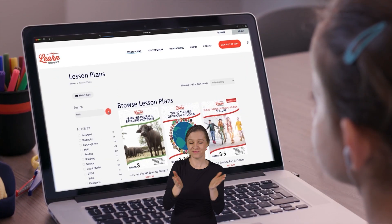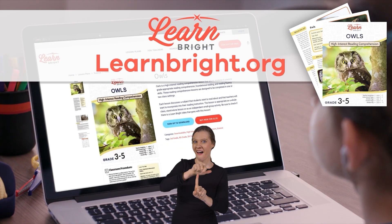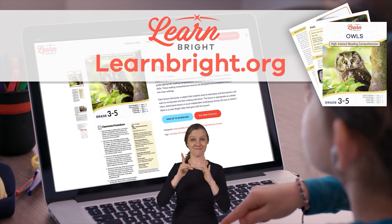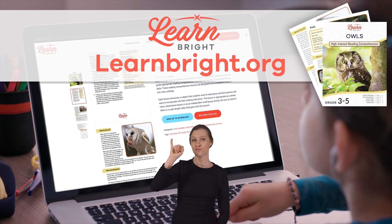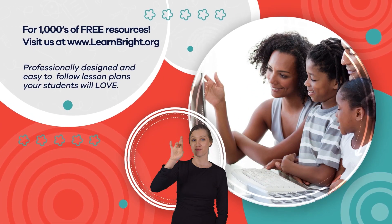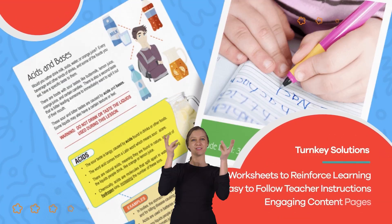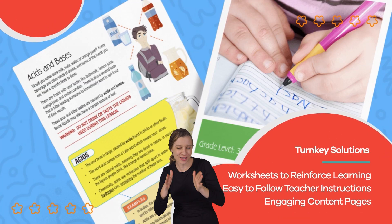Remember, if you liked this lesson, you can find it and other awesome lessons on our website, LearnBright.org. Hope you had fun learning with us! Visit us at LearnBright.org for thousands of free resources and turnkey solutions for teachers and homeschoolers.